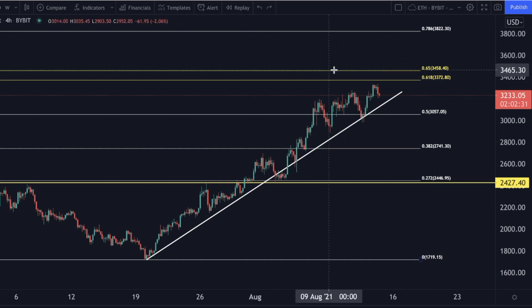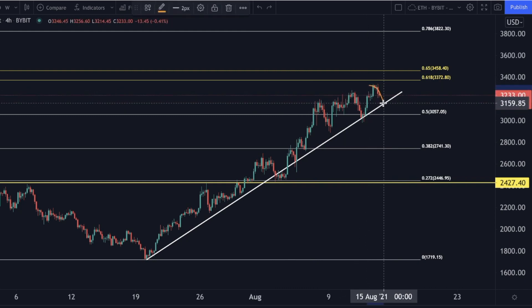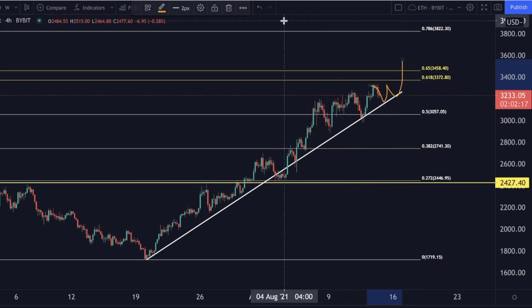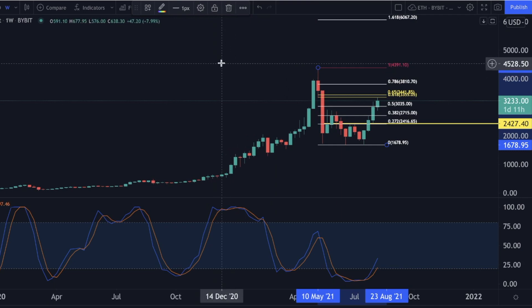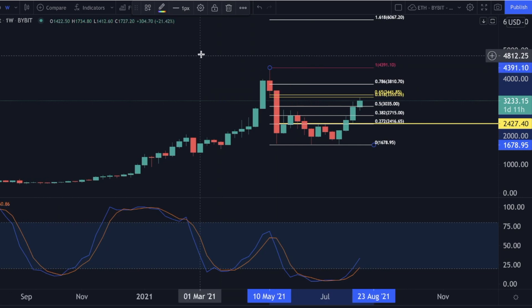In the immediate short term, in my opinion Ethereum could come down to test this trend line at $3,150, get a bounce from there, and then continue trading to the upside.